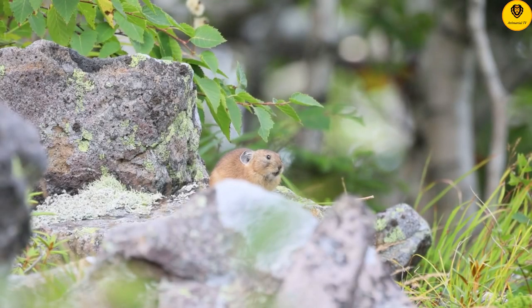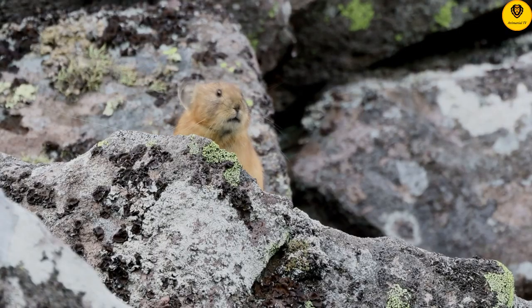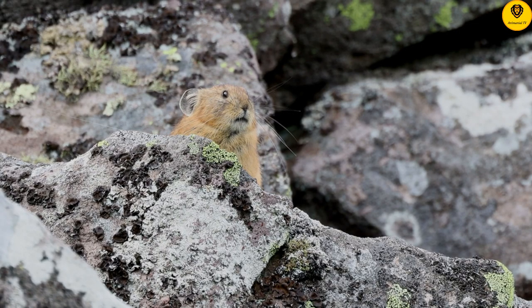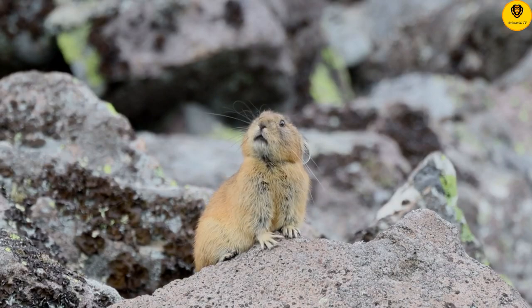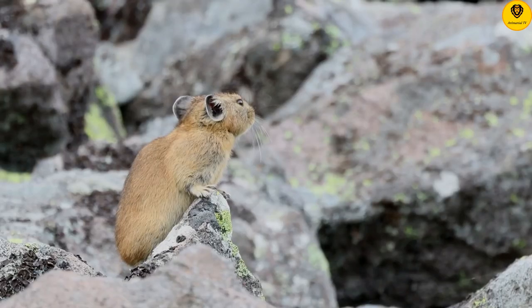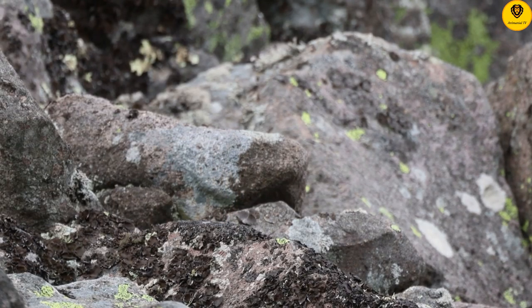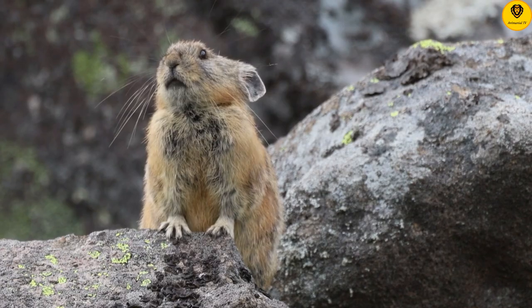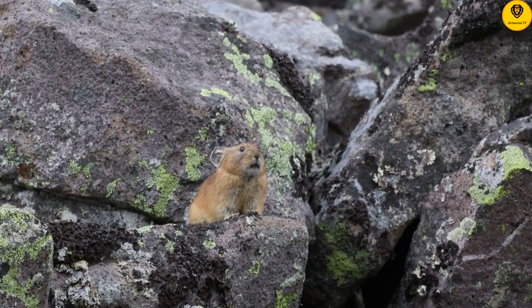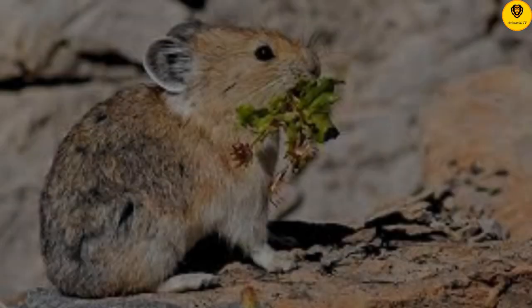She is building a cache of food — call it a haystack. Pikas don't hibernate, so she must store enough food to last through the long winter ahead. She is very particular about what goes in her pantry. She even selects poisonous plants that would make her sick if she ate them now. The toxins reduce mold throughout the entire haystack, and over the winter, the toxins decay so she can eat the plants without getting sick.